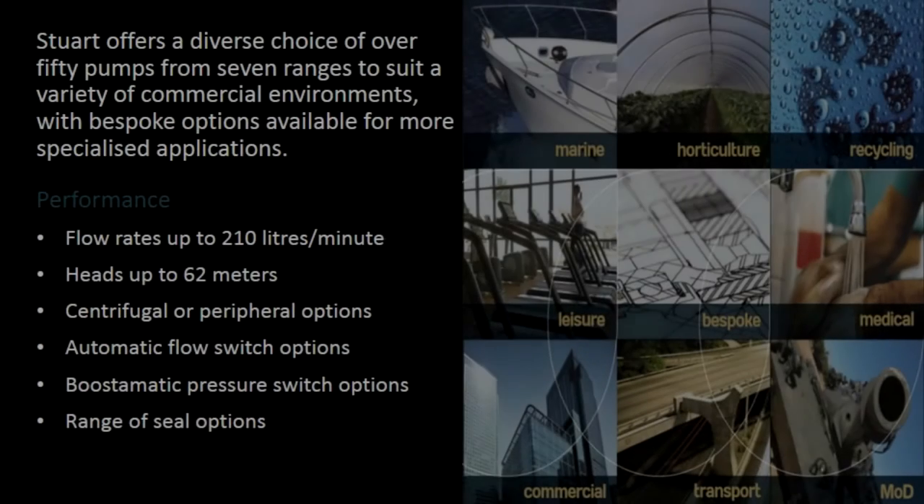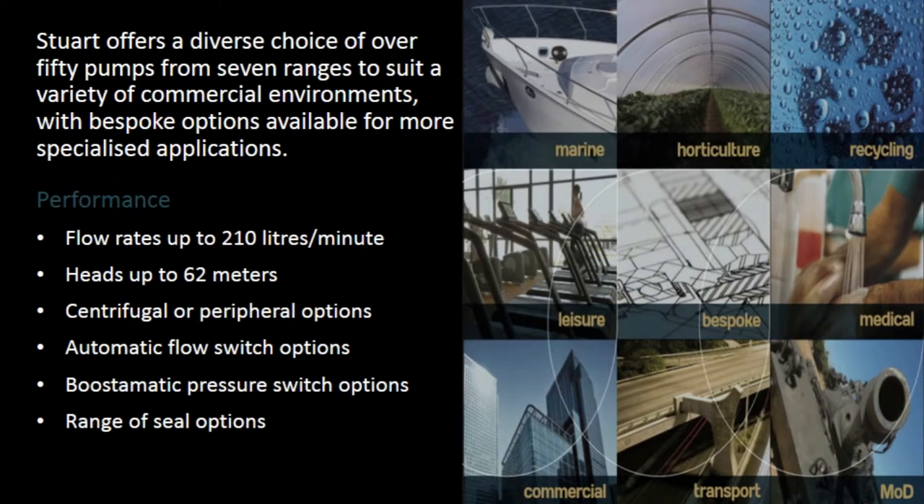Dua offers a diverse choice of over 50 pumps from 7 ranges to suit a variety of commercial environments, with bespoke options available for more specialised applications. Performance: flow rate up to 210 litres per minute, heads up to 62 metres, centrifugal or peripheral options, automatic flow switch options, Boostomatic pressure switch options, range of seal options.